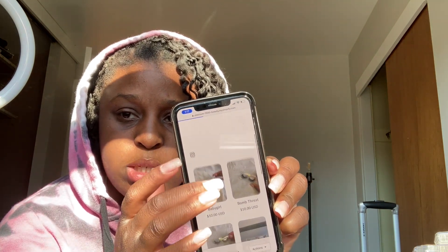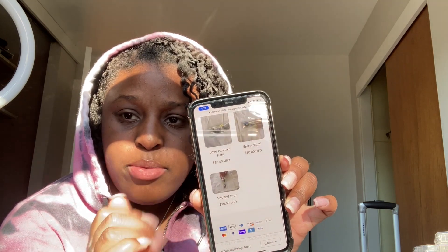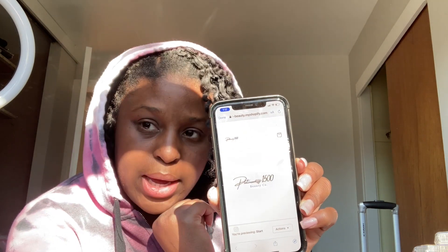I think these might be called the Signatures — they're different and they're real cute. I'm about to be putting them on the site. Make sure y'all go shop the site — look at the online store. All these lashes are on the site, they're ready to ship. Platinum 1500 Beauty — make sure y'all head over to the site.